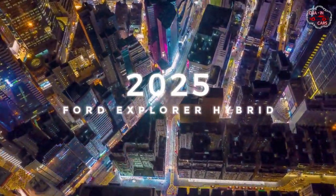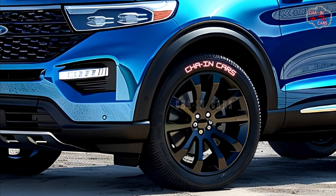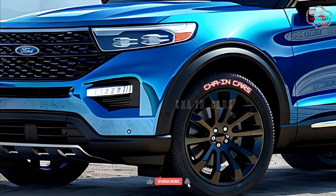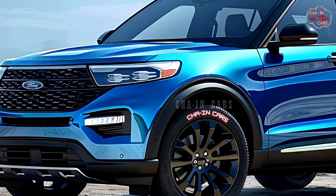The 2025 Ford Explorer Hybrid returns after a year away. Ford is bringing back its popular midsize SUV's fuel-efficient option to meet fleet buyer demand.